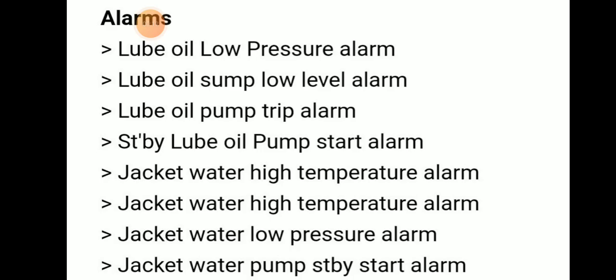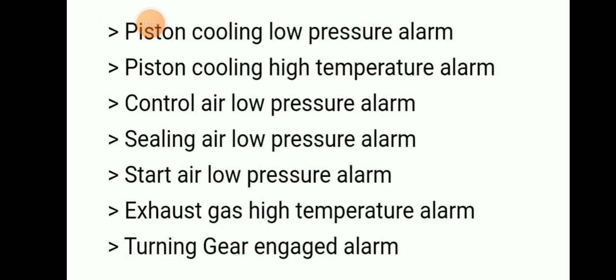Alarms: there are many different types of alarm. Lube oil low pressure alarm, lube oil sump low level alarm, lube oil pump trip alarm, standby lube oil pump start alarm, jacket water high temperature alarm, jacket water low pressure alarm, jacket water pump standby start alarm, piston cooling low pressure alarm, and piston cooling high temperature alarm.